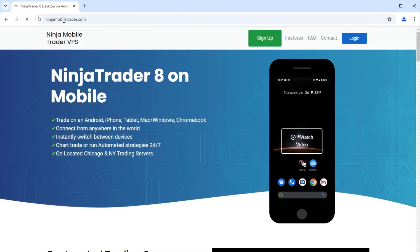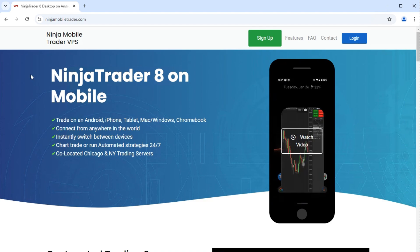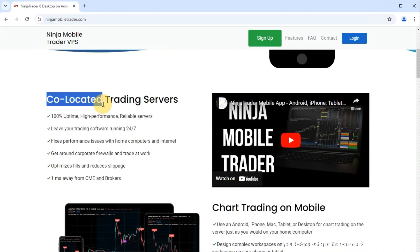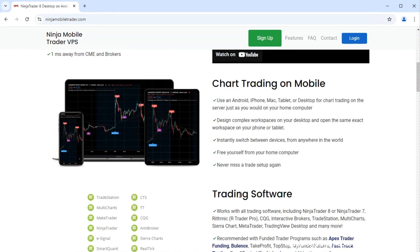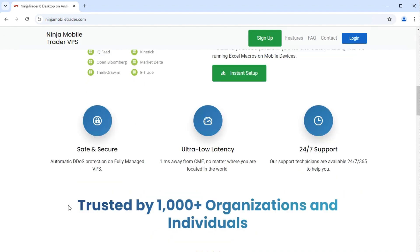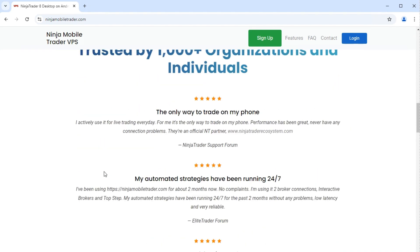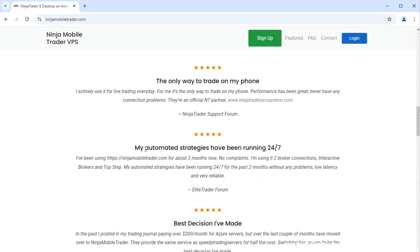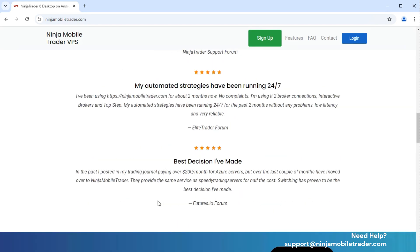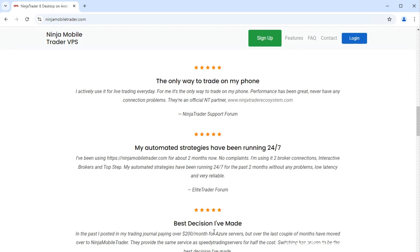As the top recommended NinjaTrader VPS for trade copying and running automated strategies from any device — whether it's a work computer, Mac, phone, or tablet — our trading servers are trusted by thousands of prop firm traders daily across Tradovate and Rithmic accounts. We're in a unique position to see firsthand which prop firms offer the best payouts and have the most favorable rules for getting funded. We get asked all the time by our traders for recommendations, so this video series will provide you with concise insights on all the futures prop firms.